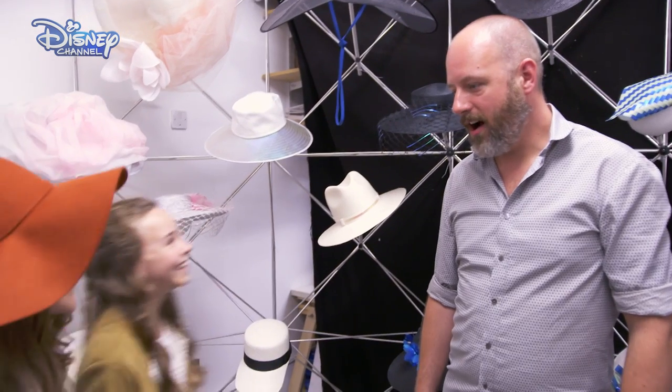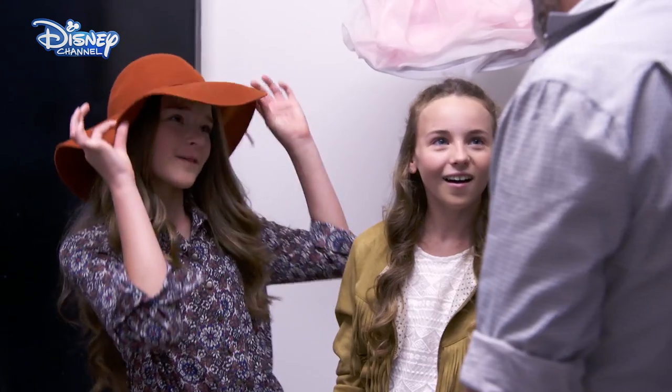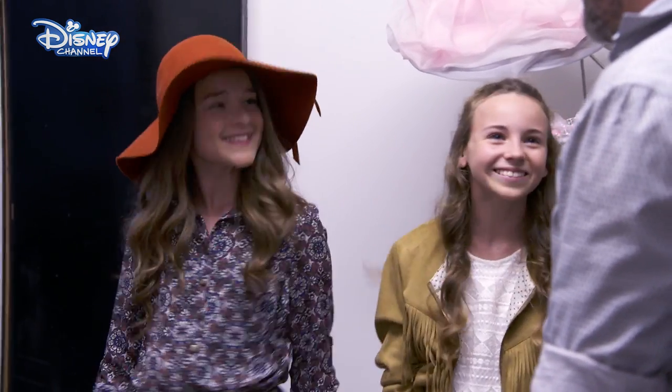Wow. Hi guys! I'm Noel and I'm a milliner. What's a milliner? A milliner is a person who makes hats and headpieces. Oh, I totally have. Come with me.